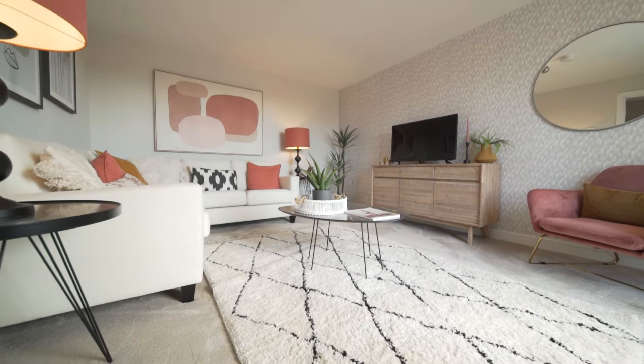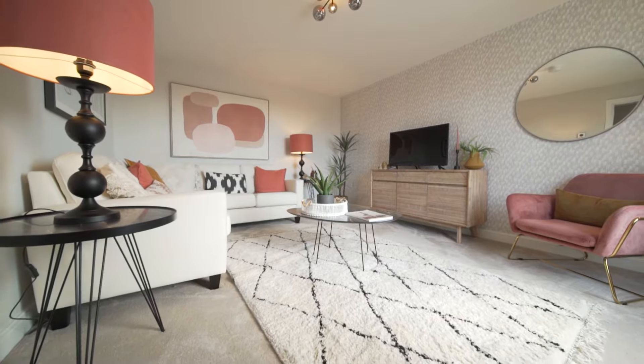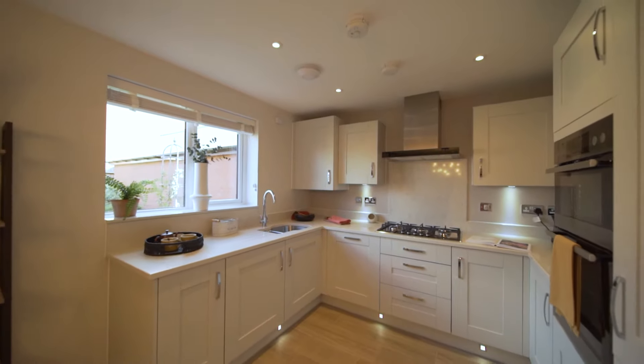The living room at the front of the home is spacious and makes the perfect place for those family nights in. It boasts a large open-plan kitchen and dining area which opens through double doors to the rear garden.